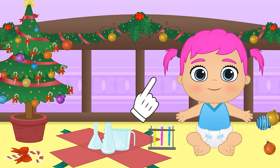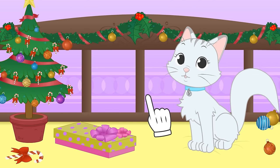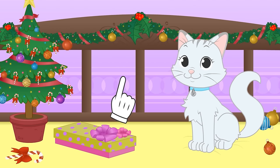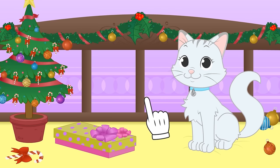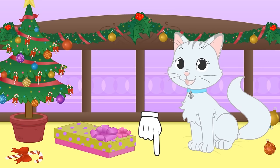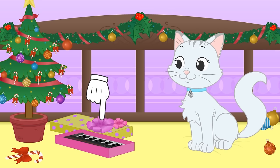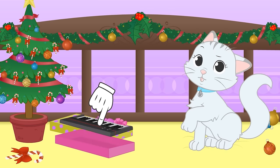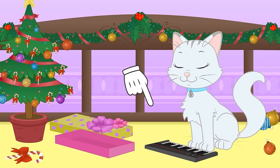Let's see the other presents! Merry Christmas Kira! Do you think you'll get what you asked for? We forgot to ask you guys - what did you ask for for Christmas? You can tell us in the comments! Cool, it's a keyboard! It's so you can play just like Keyboard Cat! Can you play piano?